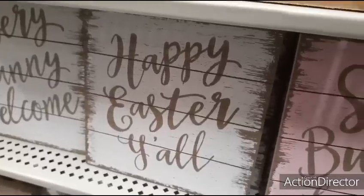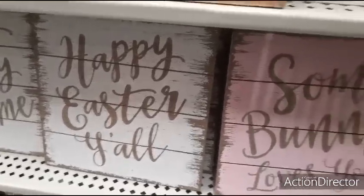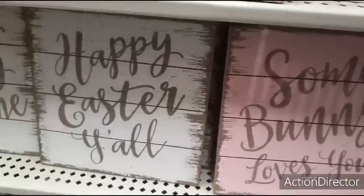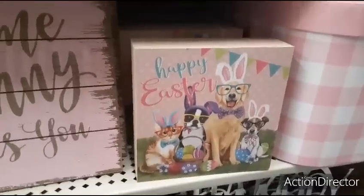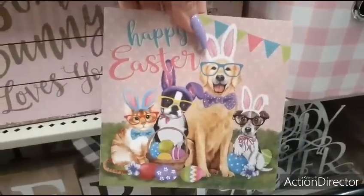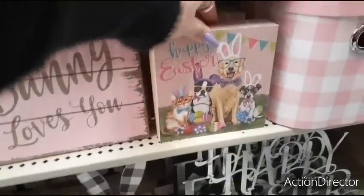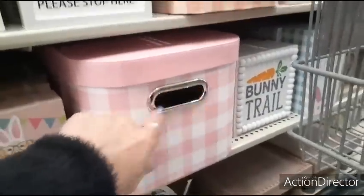Happy Easter, y'all — that is really cool, the whitewash distressed look. And that's going to be the same price as the pink one. This is really cute with all the dogs and they have glasses — Happy Easter, very colorful, $4.99. I love these boxes, we'll get into the boxes later.